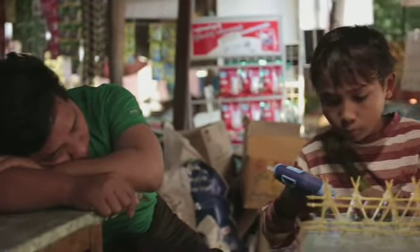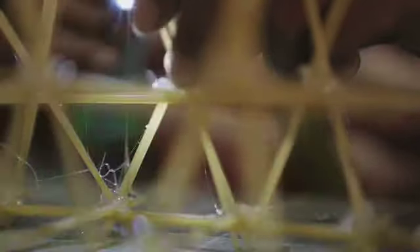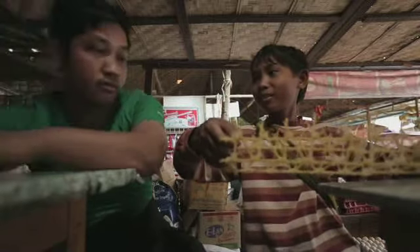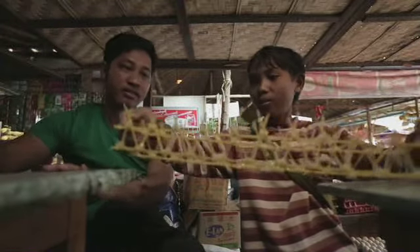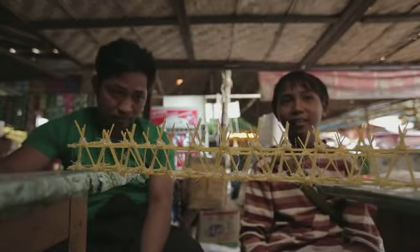Het is wel veel werk. Zo is er geen koepel maar een brug geworden. Het is zo sterk omdat hij uit allemaal driehoeken bestaat.